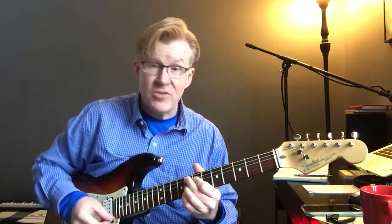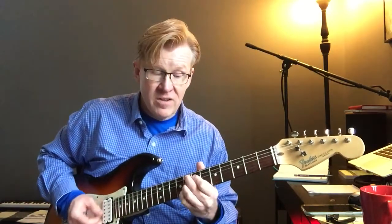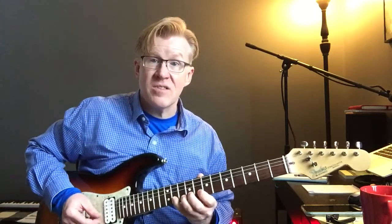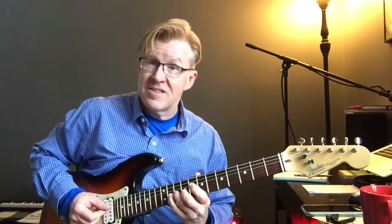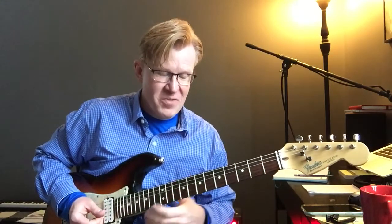You could also just play it over just an F7 chord. You don't have to play it over a 2-5 at all. You could just play F7 and think of this as a little suspension resolving down to the 3rd.